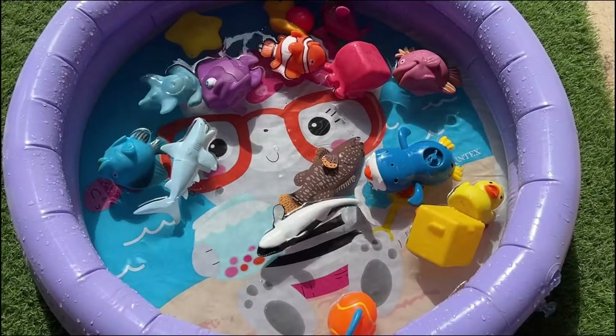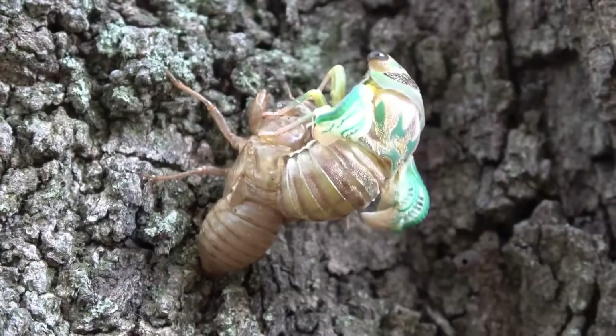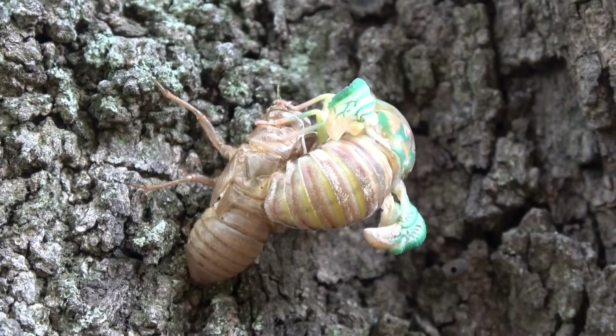Cicadas spend most of their lives underground as nymphs and only come out for a few weeks to sing and mate. Their loud buzzing can be heard from far away and is made by vibrating membranes called timbals.